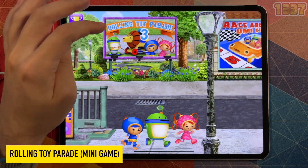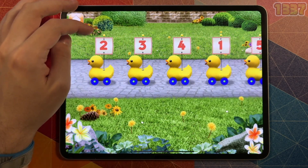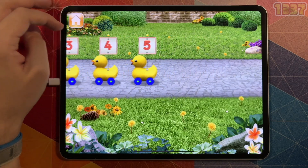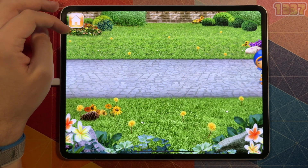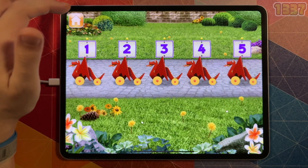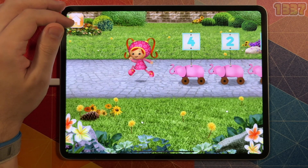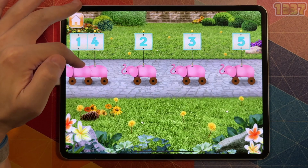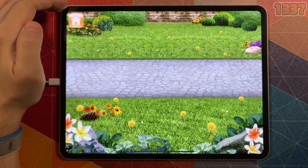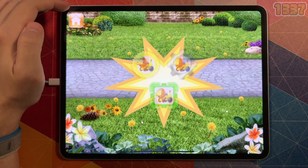Pick another game to play — Rolling Toy Parade, a number line game. Hi, Umi friend — these rolling toys need to be in the right order to be in the parade. Drag the toys into the right order from smallest to largest number. Those are terrific toys, now they're ready for the parade. Thanks for helping, Umi friend — now you're on Team Umi Zoomi with us!